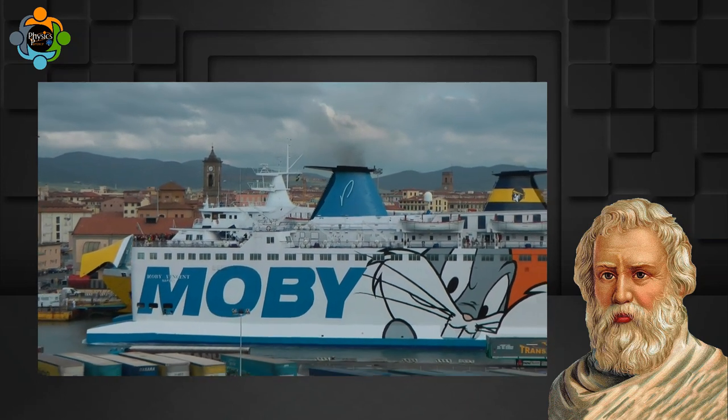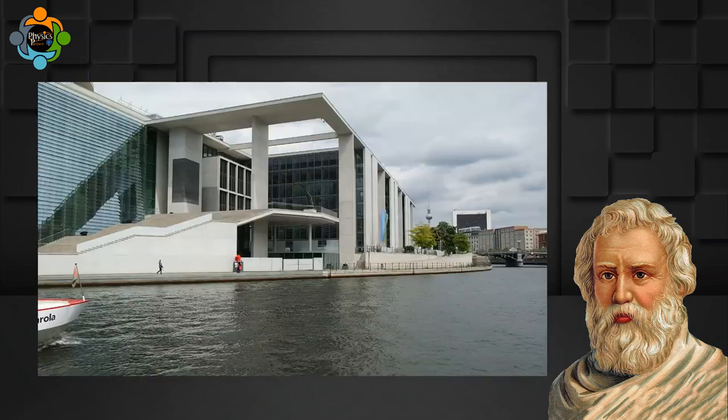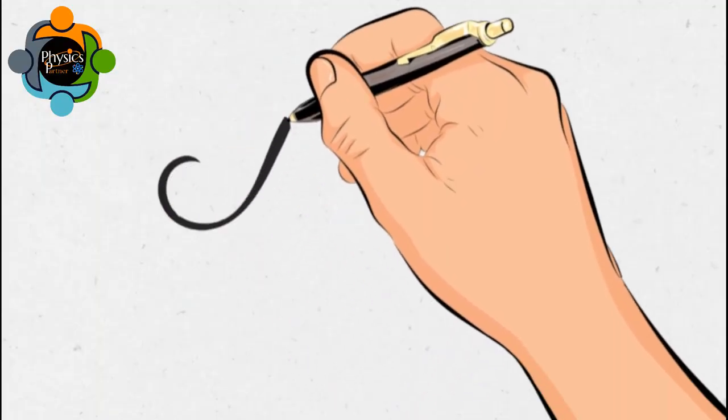Archimedes' principle, with its historical significance and relevance in our daily lives, continues to amaze us. From its discovery in ancient Greece to its application in shipbuilding, the principle has truly stood the test of time. So I think that's enough for today.